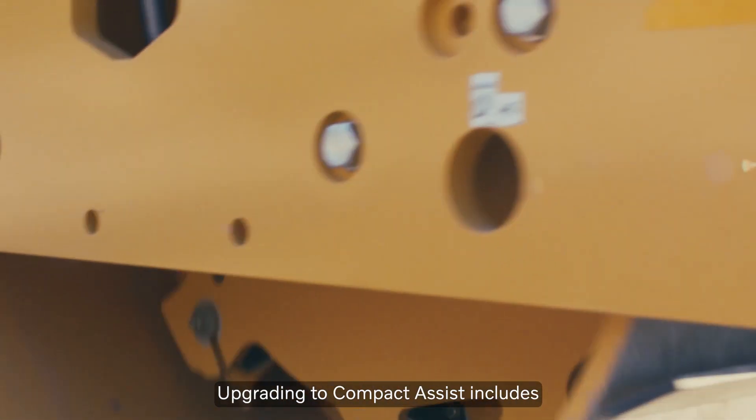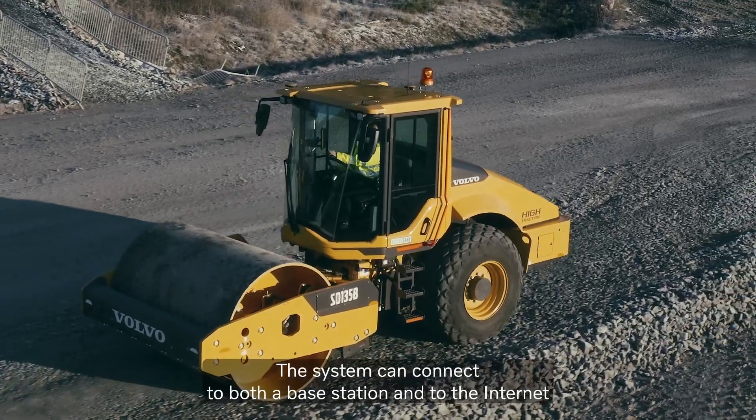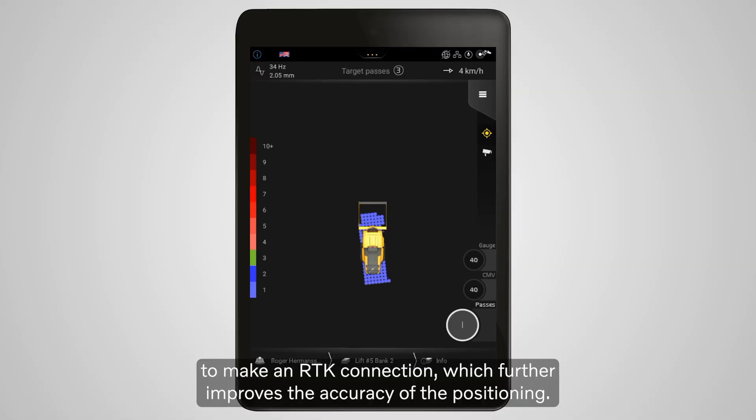Upgrading to Compact Assist includes high accuracy directional and positioning antennas. The system can connect to both the base station and to the internet to make an RTK connection, which further improves the accuracy of the positioning.